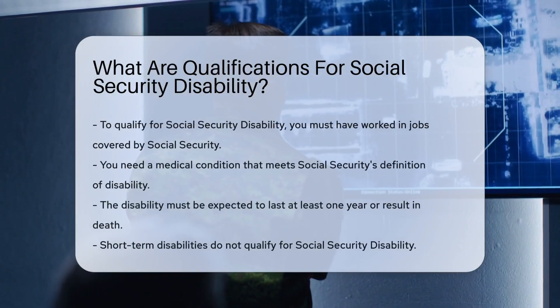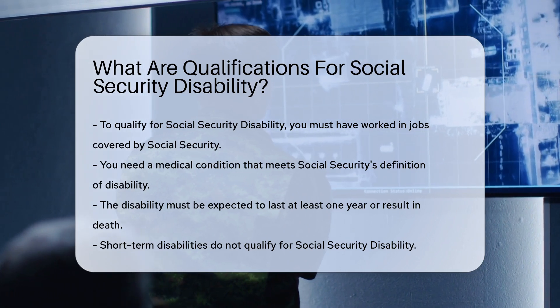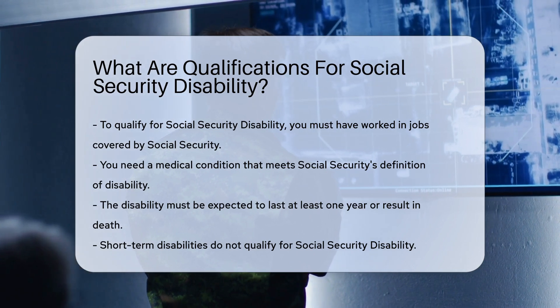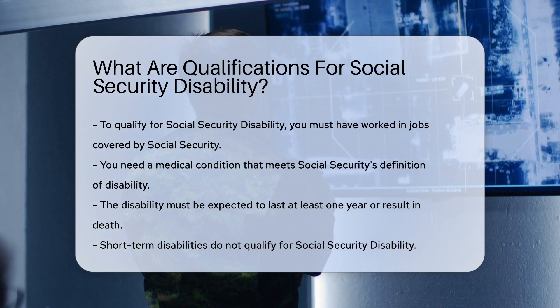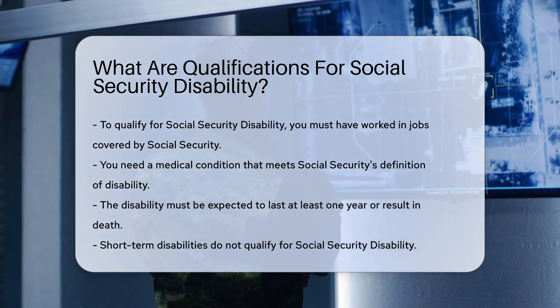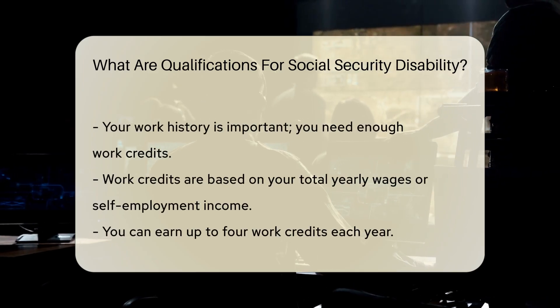To qualify for Social Security Disability, you must meet certain criteria. First, you need to have worked in jobs covered by Social Security — this is essential for eligibility. You must also have a medical condition that meets Social Security's definition of disability. The disability must be expected to last at least one year or result in death. Short-term disabilities do not qualify.